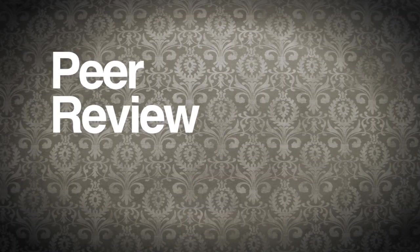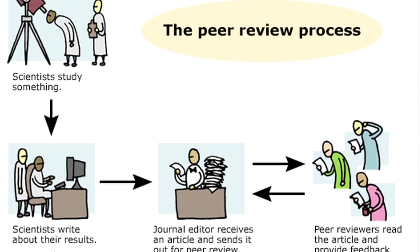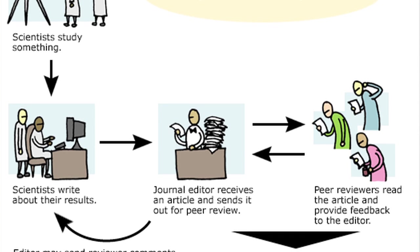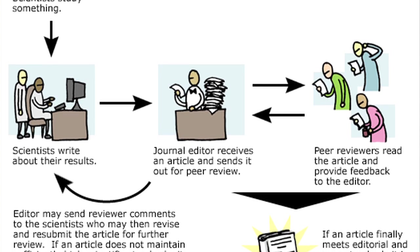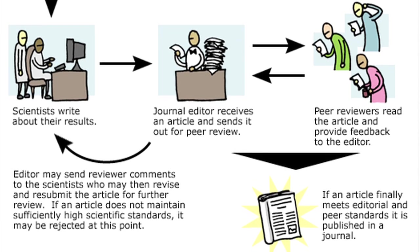Most importantly, you can determine if a work is authoritative if it has undergone peer review. Peer review is a process by which an author's research undergoes a period of evaluation by his or her peers in their profession. These experts determine whether or not the information in the author's work is accurate and reliable. Today, many research databases allow you to select only peer reviewed material when searching for scholarly articles.